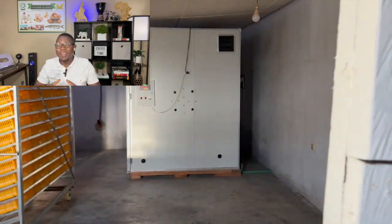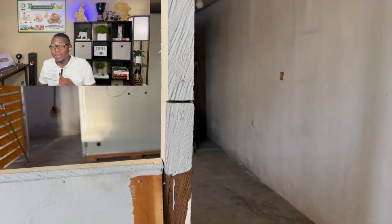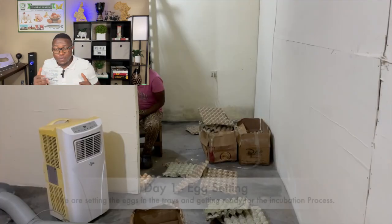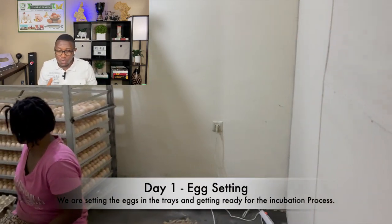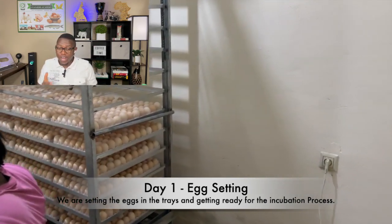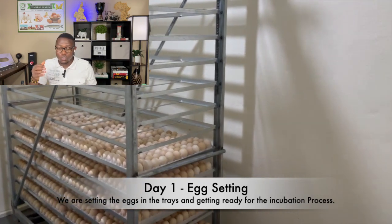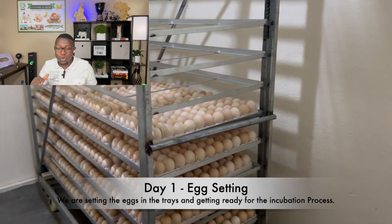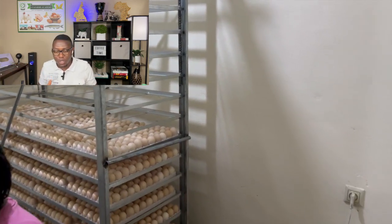That's why we recommend having, one, a stabilizer, and two, a backup power source. You want to make sure that your incubator is on 24/7. We actually let the eggs sit in here for two days — it's been more than 48 hours. And as you can see, one of our employees is setting the eggs into the racks we talked about. They're going to set all the eggs on this rack before we actually move everything into the incubators.